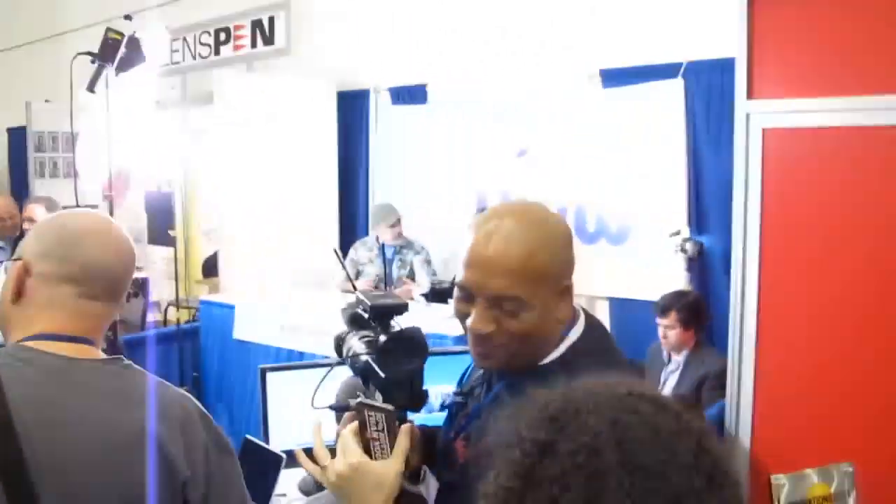I was just on TUAW, the Unofficial Apple Weblog, and I was doing a segment on there — they're going live all throughout Macworld.